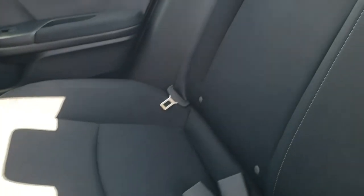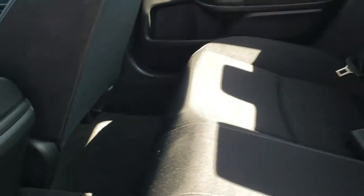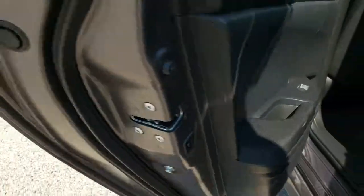Back seats are very clean as well — no rips or tears back here. It does have the LATCH child safety system, and you can see that the whole back seat comes down with that release in the trunk. Factory floor mats back here as well. It does have the child safety locks on the back of the doors.